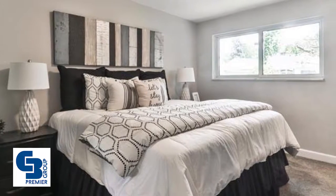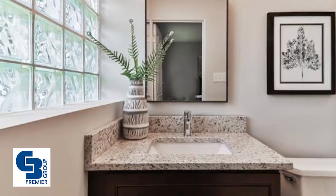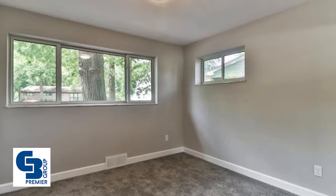Other highlights include an attached garage with additional storage, Ring doorbell, six-panel doors, and repaved driveway. Relax outside in a cedar pavilion or on the patio and enjoy the expansive backyard.